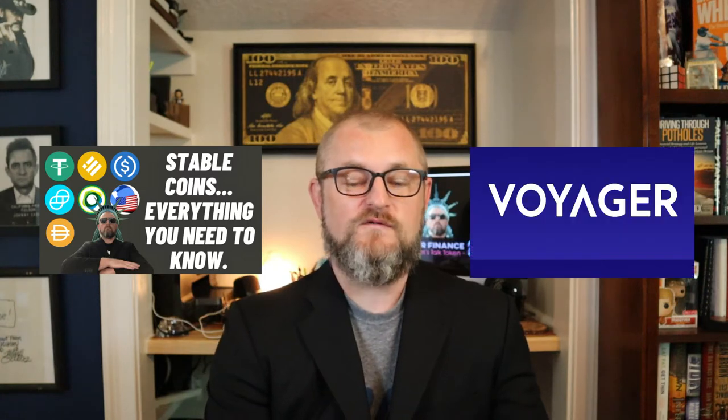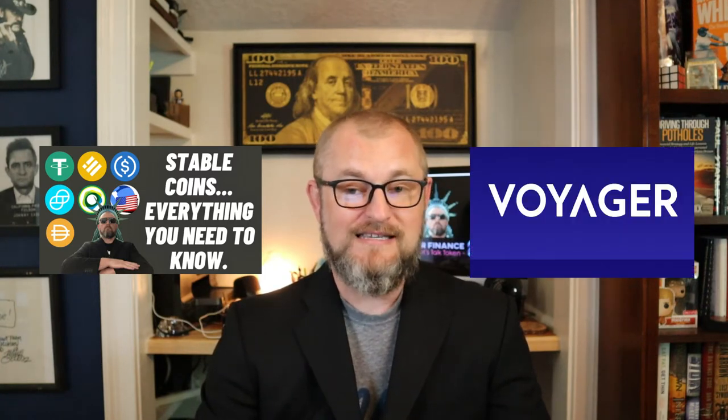Where stablecoins come into play in crypto is in two really important ways outside of the stability factor. Stablecoins can earn significant interest far exceeding anything you would get in a traditional savings account. Voyager, for example, offers 9% APR on USDC. Celsius offers 8.88% — basically 9% — and that is APY, which is even better than APR, on Gemini dollar, TrueUSD, Paxos Standard, USDC, BUSD, and more. There's a bunch of them on Celsius.